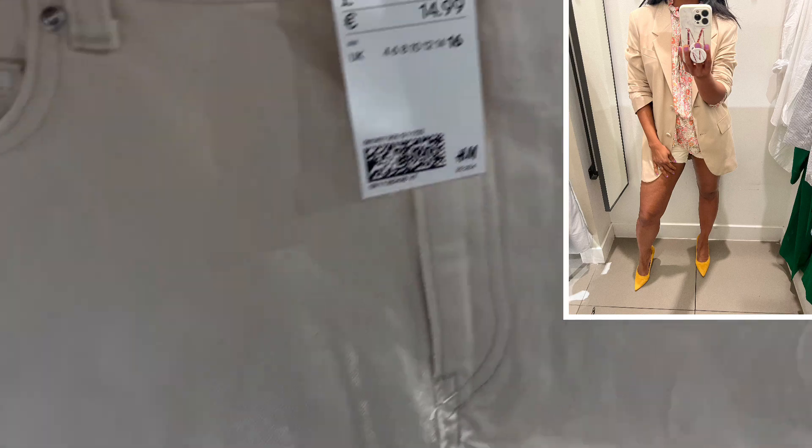I've tried the shorts with the blazer to give a more elegant and classy look, and it looks beautiful. The blazer is beautiful — it's big, the long blazer. Really good.